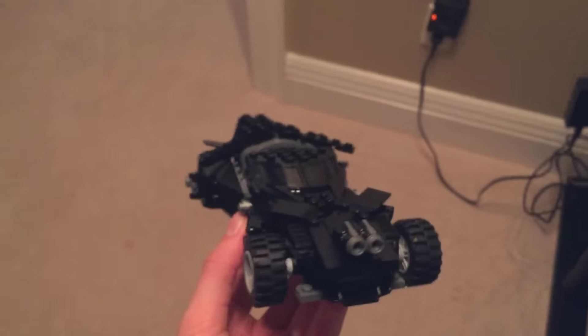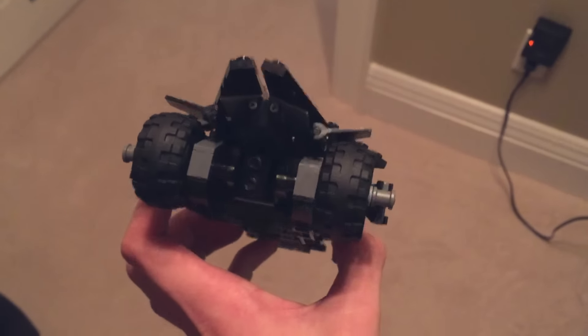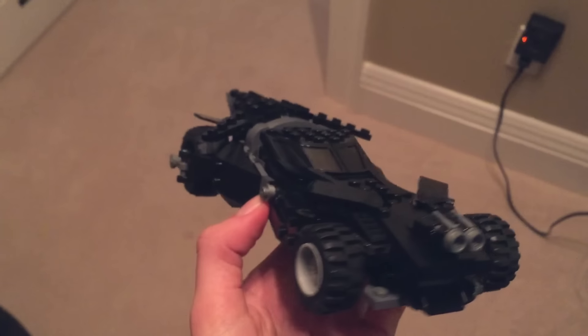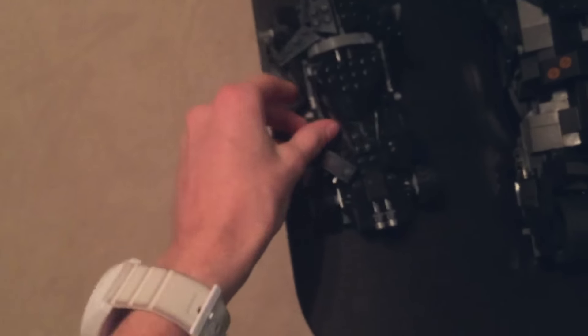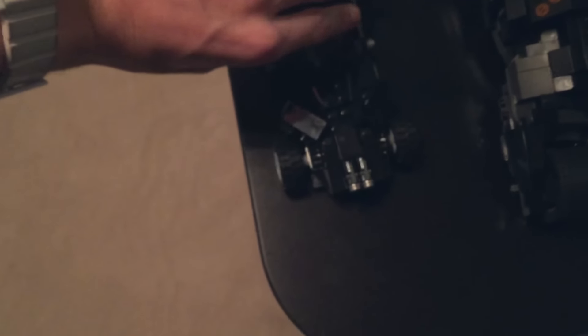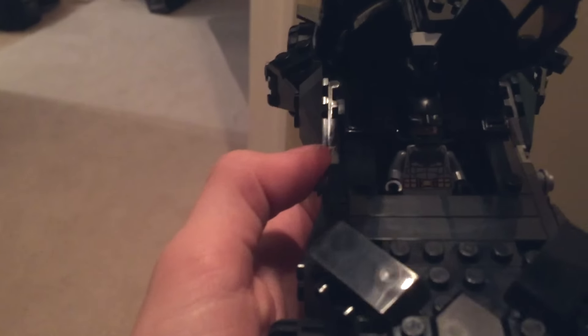I picked up a couple of Batmobiles recently and customized them. I haven't done anything to this one yet — this is the new Batman versus Superman edition of the Lego Batmobile. It's pretty cool. The doors on it are really interesting — basically you open them up like this and they open to the side, giving kind of a butterfly effect. The Batman versus Superman Batman minifigure fits in there too.